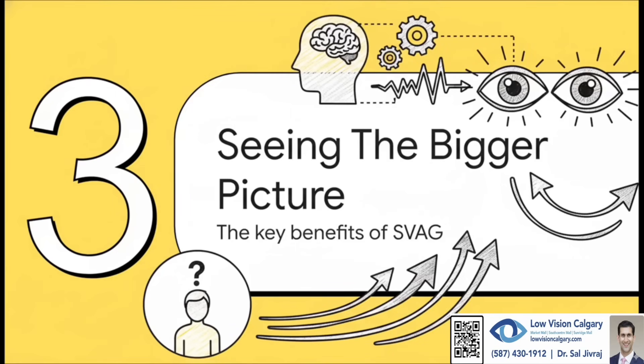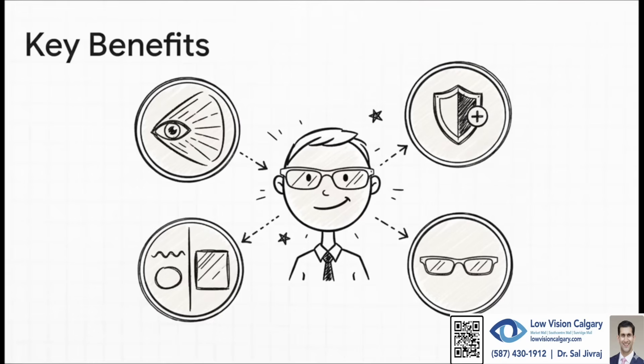What does this actually do for a person? The benefits are really significant. First and foremost, by expanding that visual field, they dramatically improve safety. This newer SVAG technology is also a lot better than older prism systems — it gives you better contrast and creates a wider single image. And just as important, they look more natural and discreet, so people feel comfortable wearing them all day.